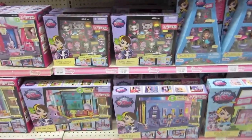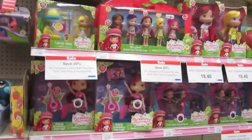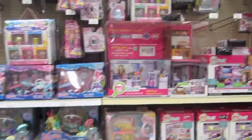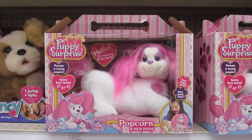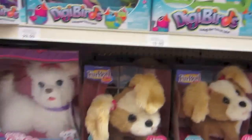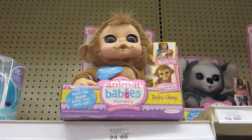On this side they have a ton of Littlest Pet Shop including blind bag ones and Toys R Us exclusive ones, plus play sets - really worth checking your local Toys R Us. They also have Strawberry Shortcake, a lot on sale until tomorrow, New Wave Zelfs, puppy surprises, live pets, little bird pets, and some interesting animal babies.